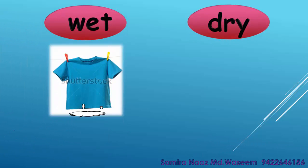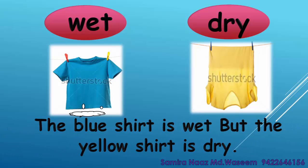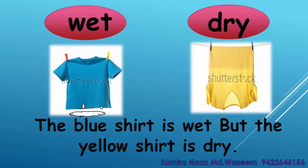Wet. Dry. The blue shirt is wet but the yellow shirt is dry. Wet. Dry.